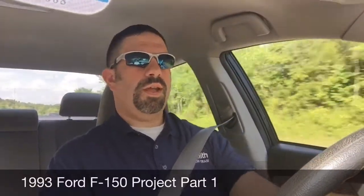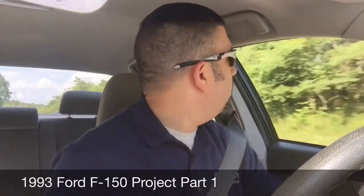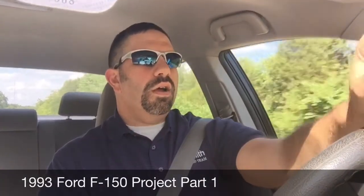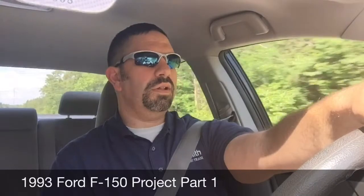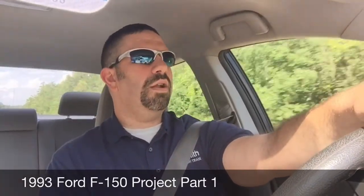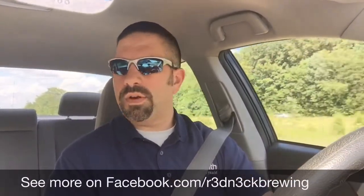Hey guys, it's Robert from Redneck Bruin. I'm on my way home from work and I want to tell you about a project I'm getting ready to start. Supposedly when I get home, a truck that I recently purchased at an auction in Raleigh, North Carolina is supposed to be delivered and sitting in my driveway. At least that's what I was told yesterday. I haven't heard anything from the driver today, so I'm hoping it's there.